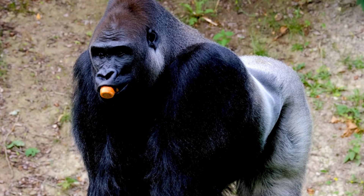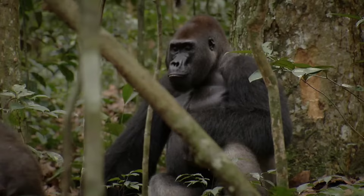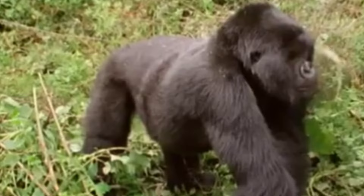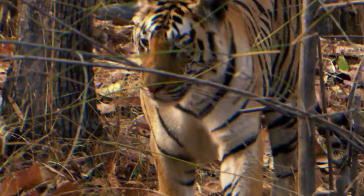Meanwhile, the gorilla, fueled by primal instinct and territorial aggression, stands its ground with a display of brute force and intimidation. With powerful swings and thunderous roars, it seeks to assert dominance and drive the tiger away from its territory. As the battle unfolds, the jungle echoes with the sounds of clashing claws and primal roars, each predator unleashing its full arsenal of skills in a desperate bid for survival. In the end, only one will emerge victorious, securing its rightful place as the undisputed ruler of the jungle.